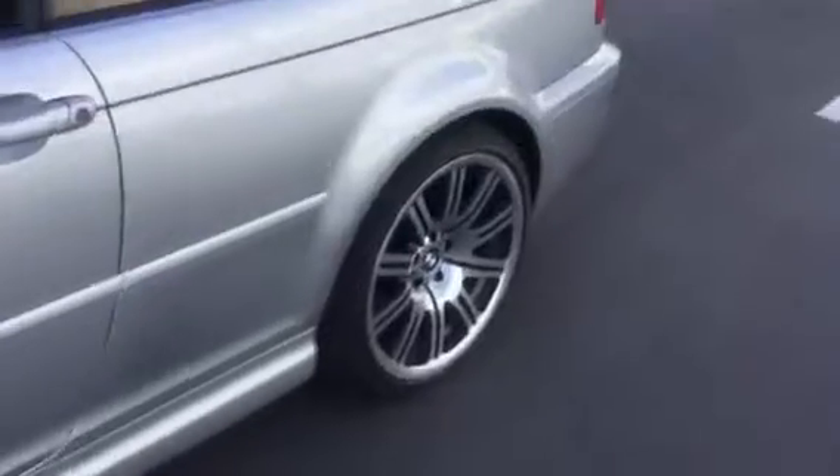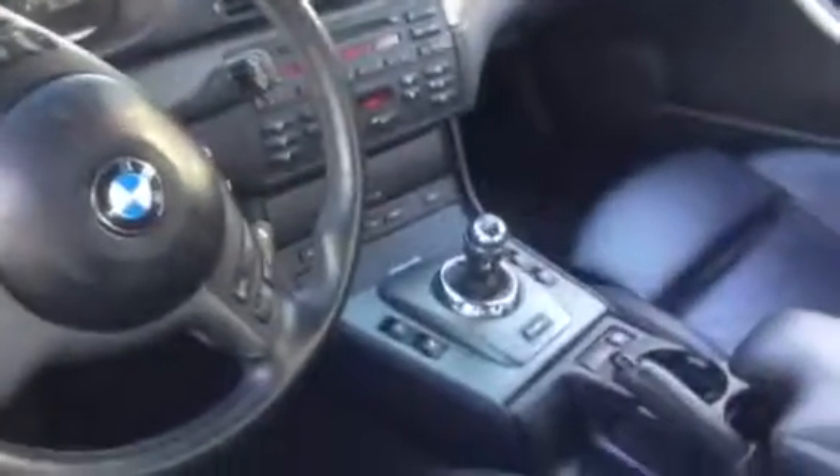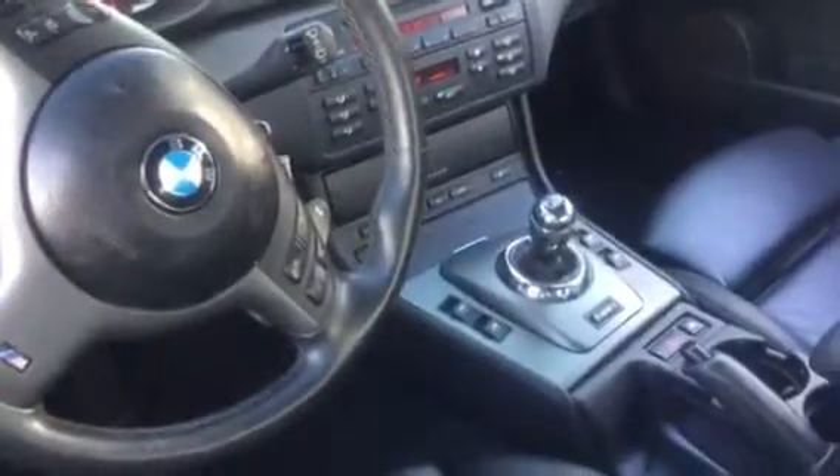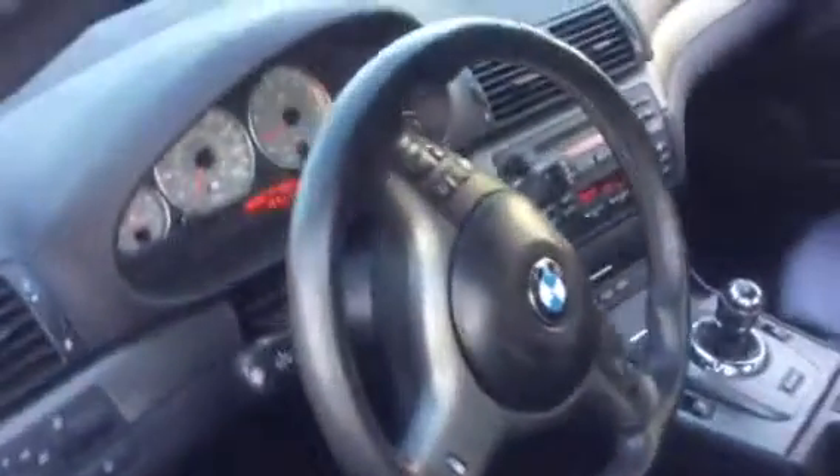This also has the 19-inch wheels and the sport suspension, so you'll have a sport button indicated right in front of the shift lever. It also comes with the M steering wheel.